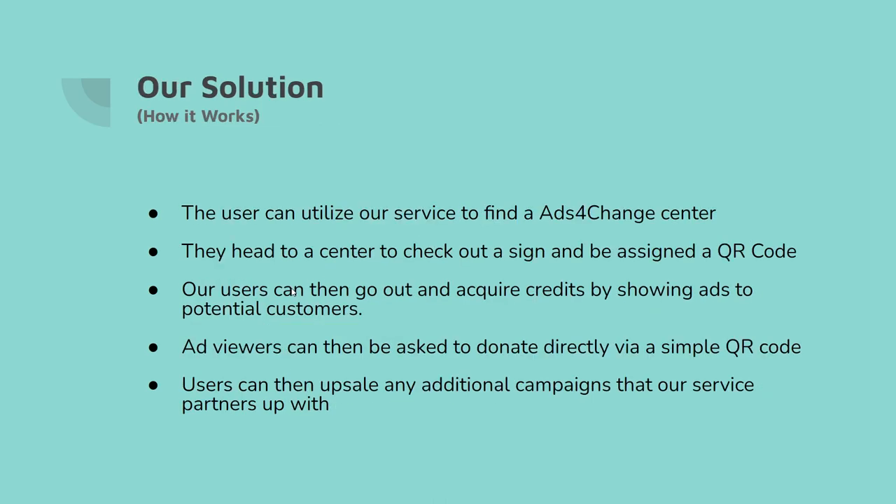Our solution's primary functionality is where a user can utilize our service to find an Ad4Change center. They head to the center to check out and get a sign with a QR code. Once they have the sign, they can go out and allow individuals to scan it. When the QR code is scanned, the benefactor watches an ad on behalf of the beneficiary. At the end of the video, there's an upsell to either donate directly to the user or to watch the ad again. Either option works, and then they can simply close the app.